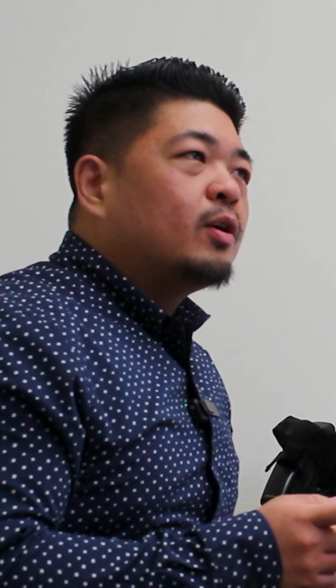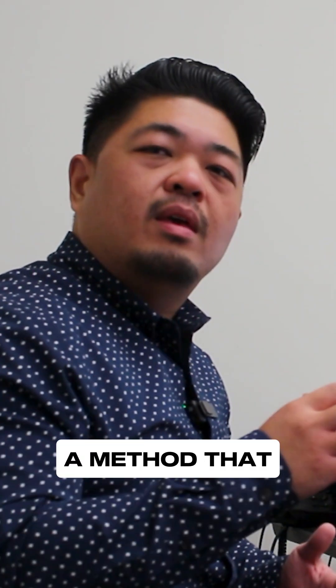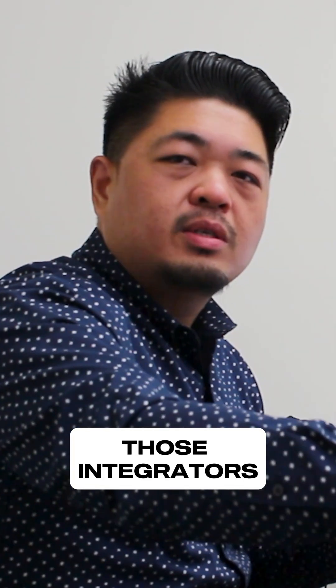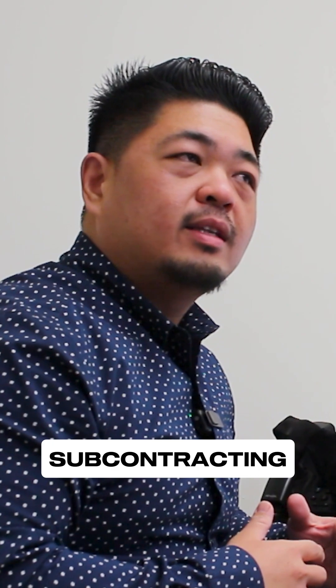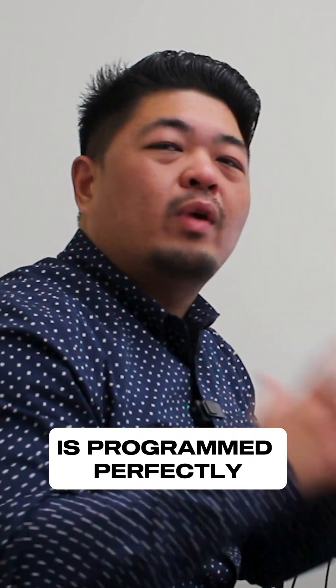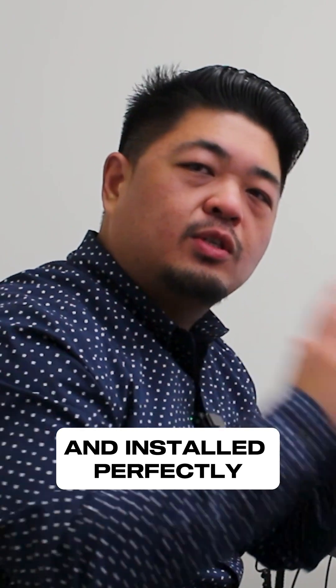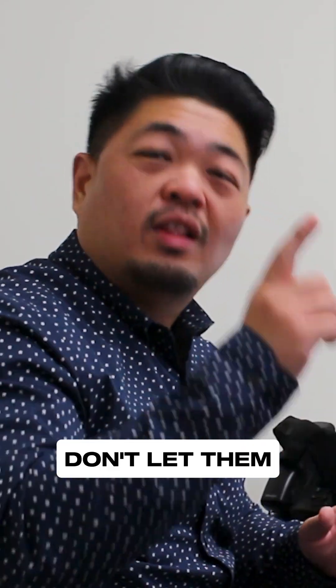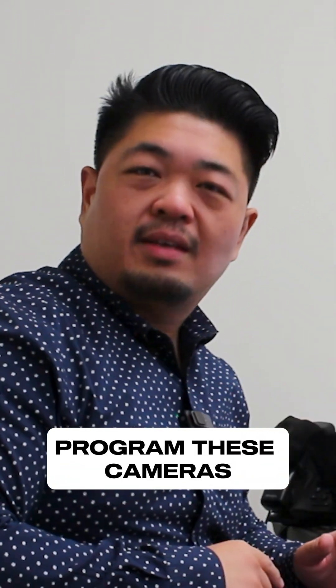What is a method that we can use to allow those integrators — the installers you're subcontracting — to make sure that this equipment is programmed perfectly and installed perfectly? I have an idea: don't let them program these cameras.